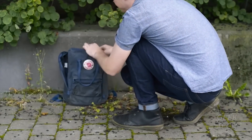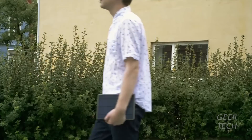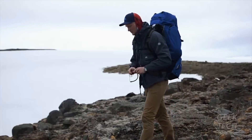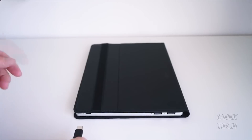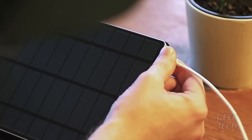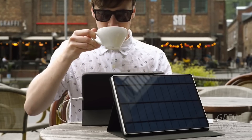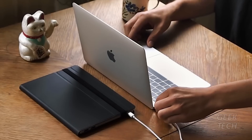So slim it slips easily into your bag, so light you can carry it with you everywhere in your everyday life, and fully waterproof so you can take it along on your wildest adventures — even if it starts pouring down. Thanks to USB-C and quick charge technology, the Solar Tab C is future-proof and charges all new devices, Android or Apple.